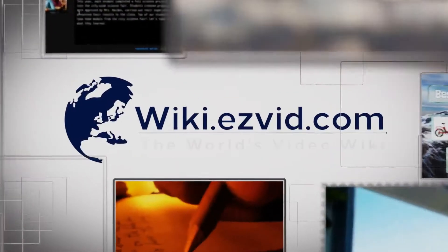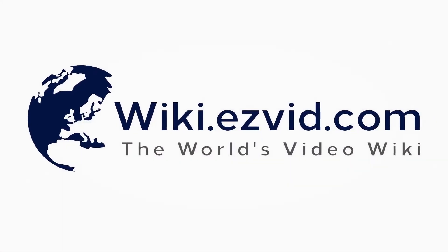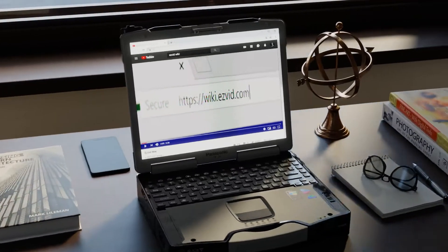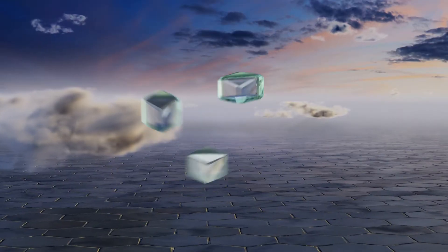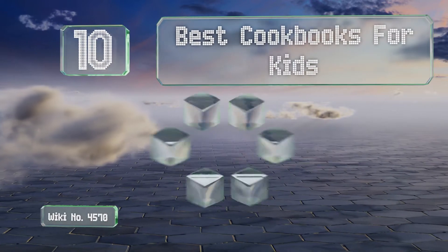wiki.easyvid.com. Search EasyVid Wiki before you decide. EasyVid presents the 10 best cookbooks for kids. Let's get started with the list.